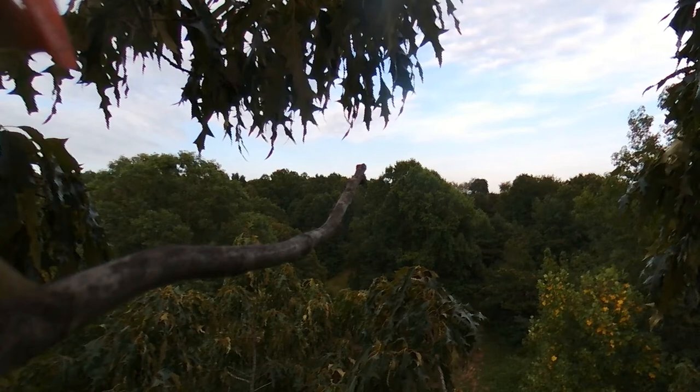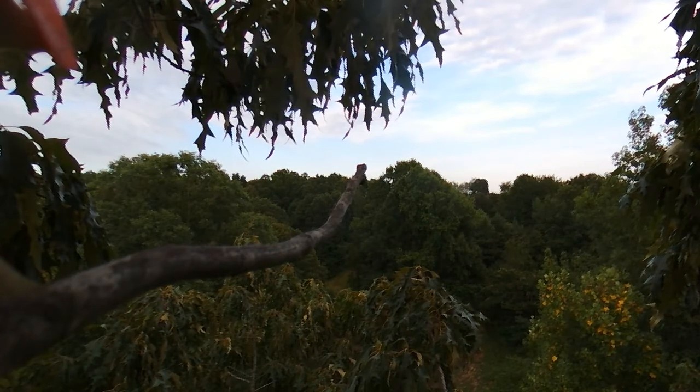Spoiler alert: it didn't work at all. Thankfully, even though my drone is now lost, likely forever, I was able to get close enough to record all the footage from it so I could see what happened.